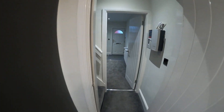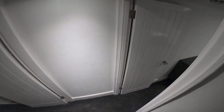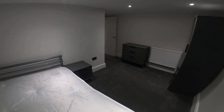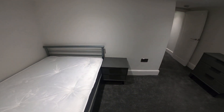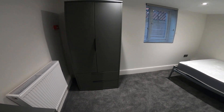Heading out of the kitchen and downstairs to the first two of the six bedrooms. So bedroom number one — all the bedrooms have three-quarter frame beds with a bedside table, chest of drawers, and a wardrobe with additional drawers underneath.